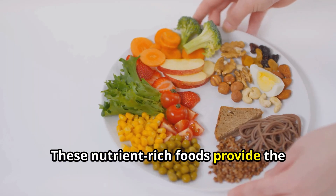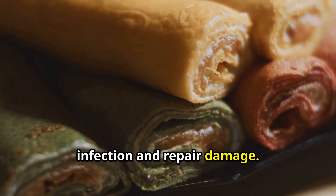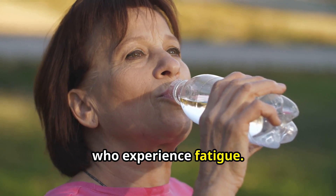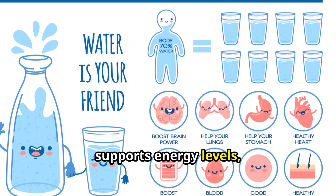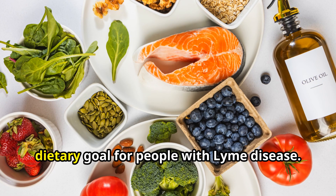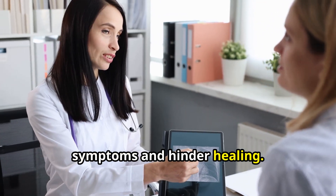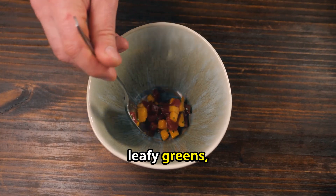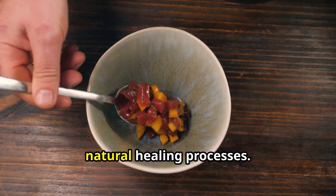These nutrient-rich foods provide the body with the vitamins, minerals, and antioxidants it needs to fight infection and repair damage. Staying hydrated is also crucial, especially for people with Lyme disease who experience fatigue. Drinking plenty of water helps flush toxins, supports energy levels, and promotes overall well-being. Reducing inflammation is another key dietary goal. Incorporating anti-inflammatory foods such as fatty fish, berries, leafy greens, and turmeric can help combat inflammation and support the body's natural healing processes.